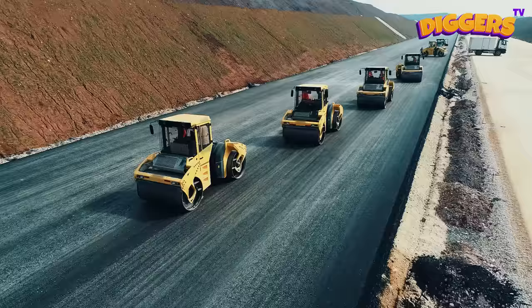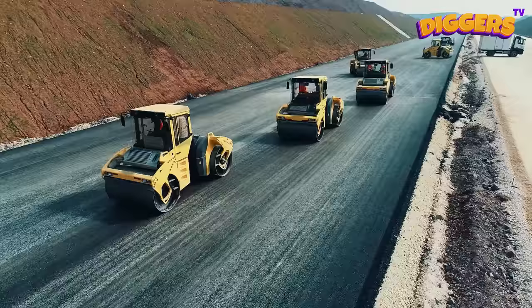A new road is being built here. The work is already in full swing.